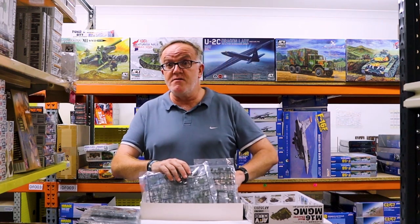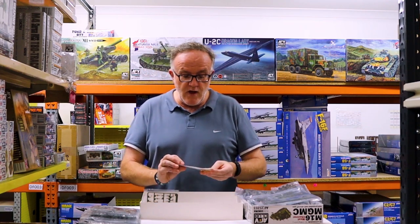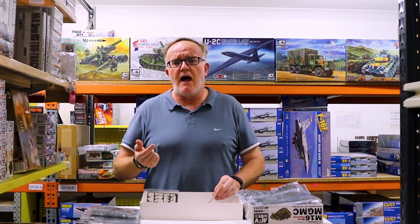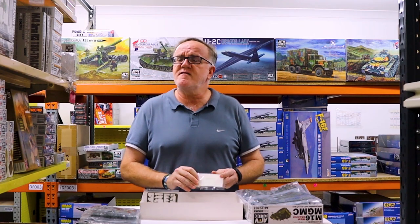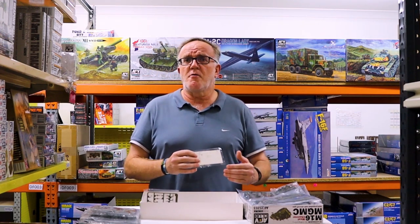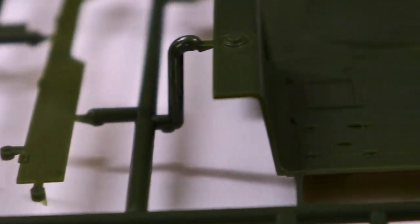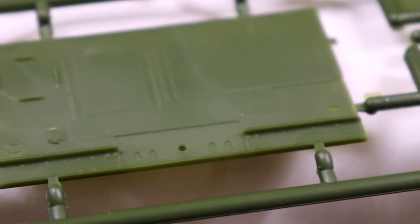The decal options are interesting — apart from the traditional American users and Polish late Second World War markings, there are Cold War variants and a couple of early 1950s Japanese variants. It's not something we normally see from an Asian manufacturer — giving the hobbyist the opportunity to put Japanese decals on there. I think this is going to be the absolute must-have from this current shipment of AFV Club.